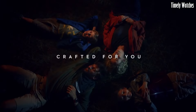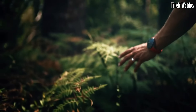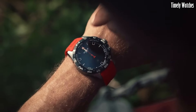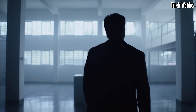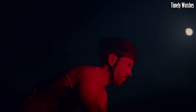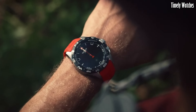It offers notifications for calls, messages, and apps, keeping you connected. The watch also includes a barometer, altimeter, and compass for outdoor adventures. With its Swiss watch heritage, the T-Touch Connect combines style with advanced smart features, making it a versatile timepiece for both everyday wear and outdoor activities.